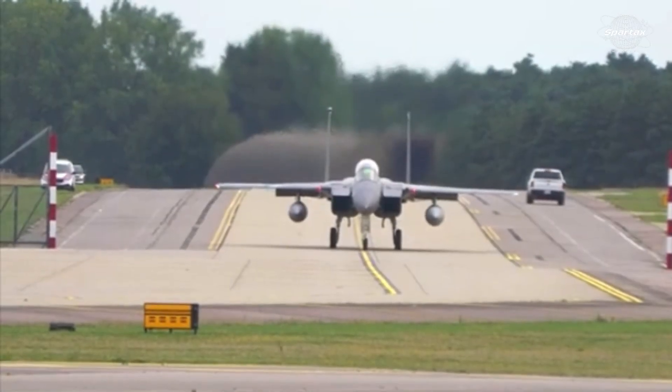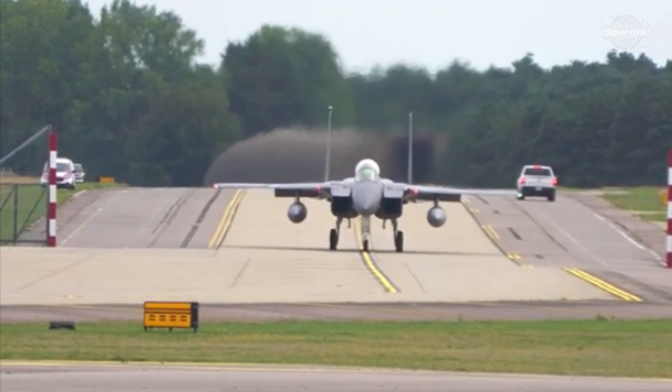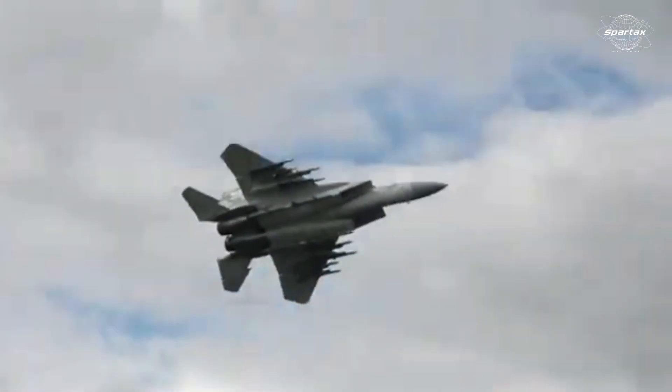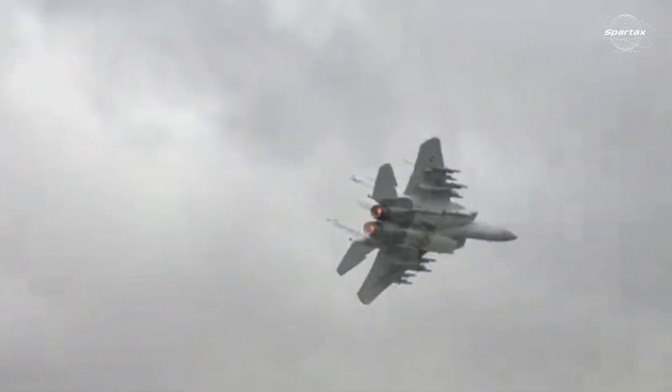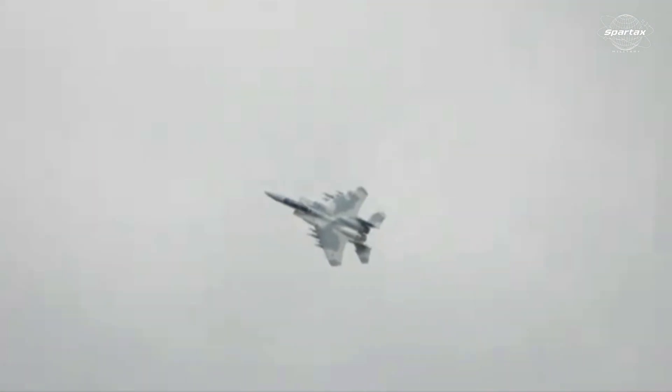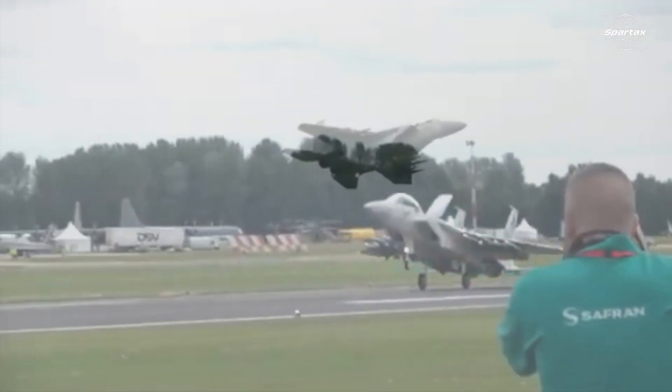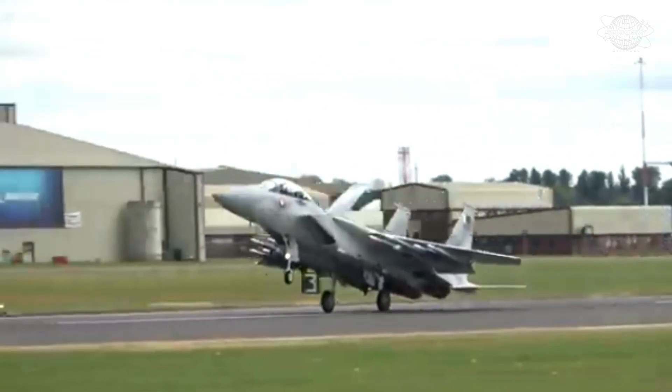At the Royal International Air Tattoo, RIAT 2024, the Boeing F-15SA Eagle jet — a unique version of the F-15 — was presented. The F-15SA Eagle had never before graced this esteemed air show, and Boeing declared the appearance to be a great debut with pride.